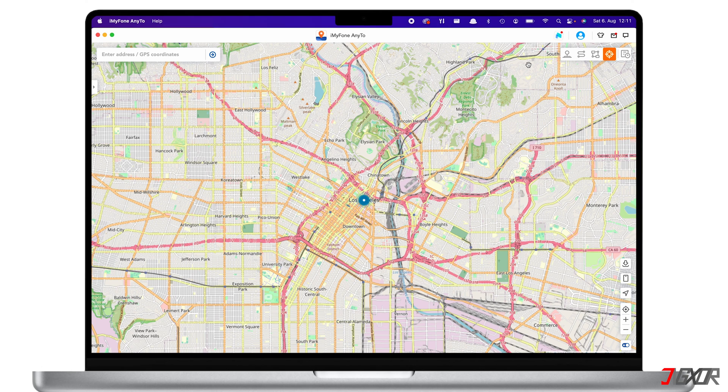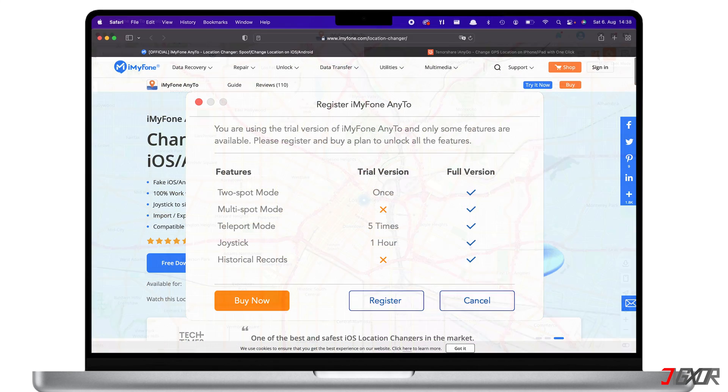On the top right corner, you will see four different modes you can use to change location. These are the Joystick Mode, Two-Spot Mode, Multi-Spot Mode, and Teleport Mode. I'll explain how to spoof your location using these different modes in a while. iMyFone AnyTo offers a trial version, but it comes with restricted access. You will see which features are available in the trial version and which ones are not.